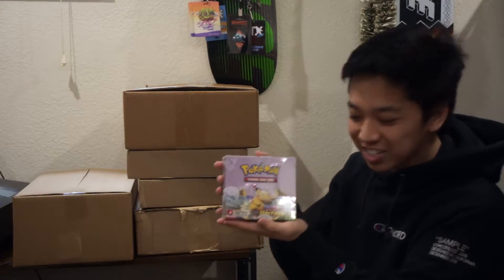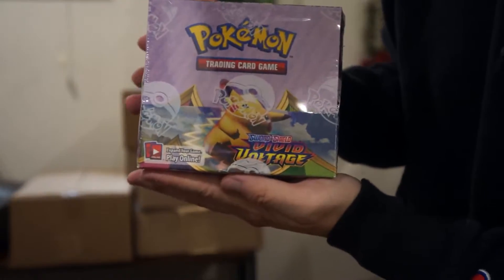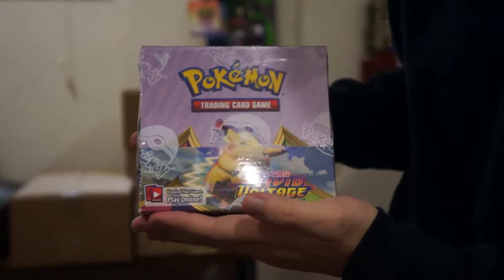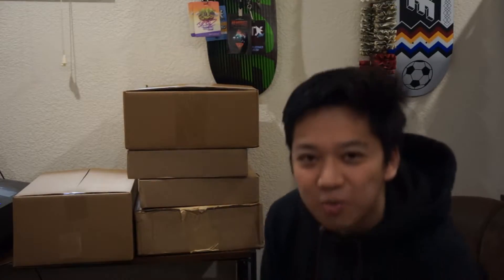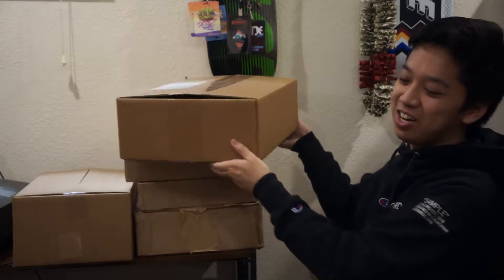So this one is a booster box — it's a Pokémon booster box! It's a Vivid Voltage booster box, their latest release. I'm not going to open this, I'm just going to sell the booster box. Even though I want to open Pokémon cards so much, I just can't, because I don't want to take the risk of getting absolutely nothing.